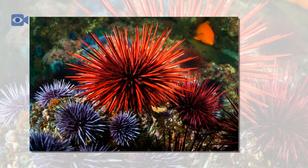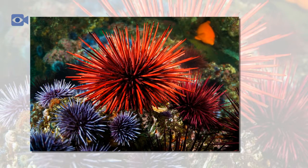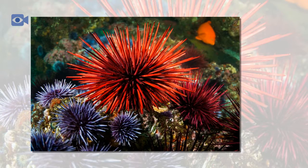The red sea urchin is the longest living creature on earth, with some living more than 200 years.